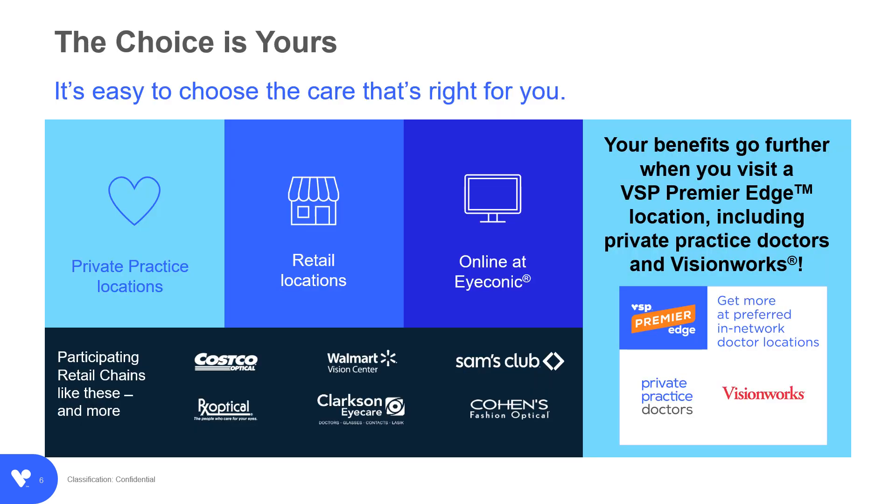With thousands of private practice doctors and hundreds of retail locations nationwide, getting the most out of your benefits is easy at a VSP provider. In fact, your benefits go even further when you visit a Premier Edge location with access to exclusive rebates and offers such as the Premier Edge Promise, a worry-free eyewear guarantee.